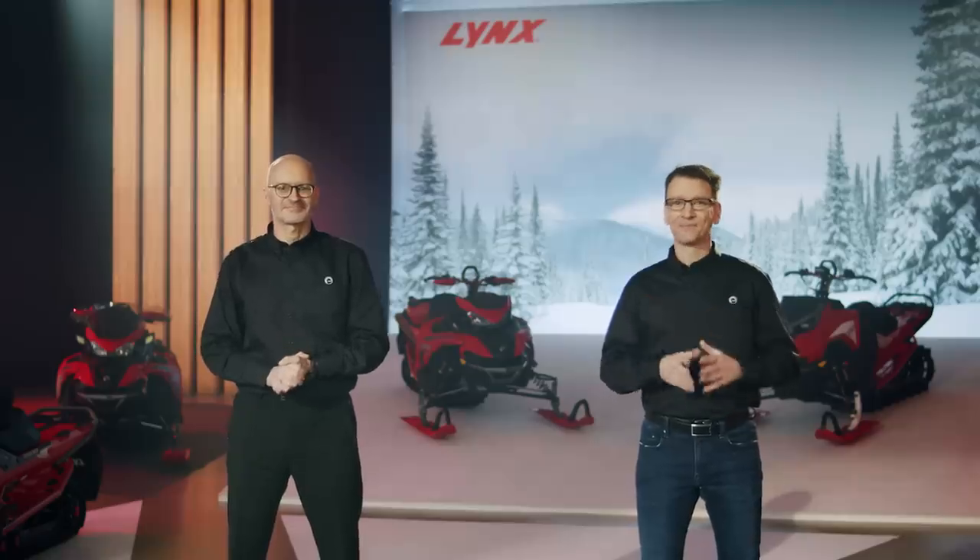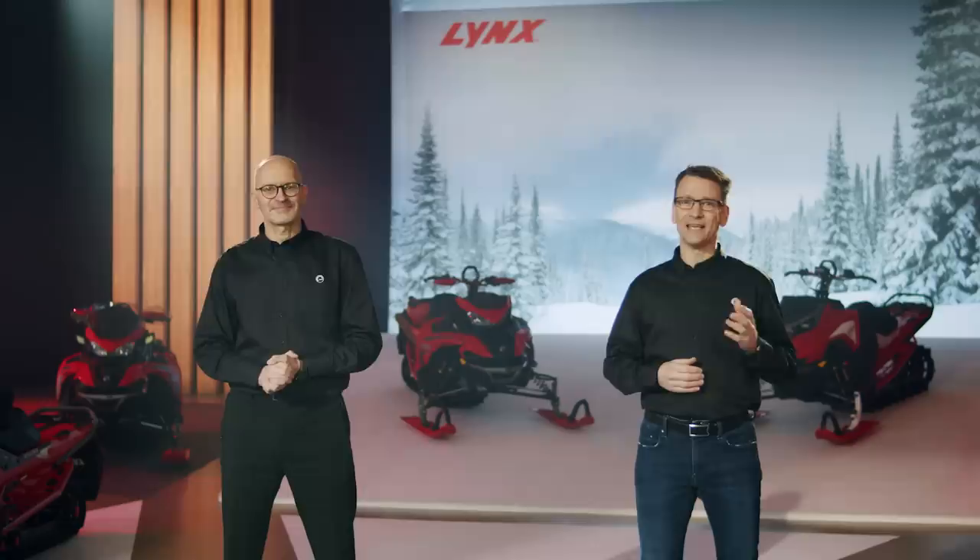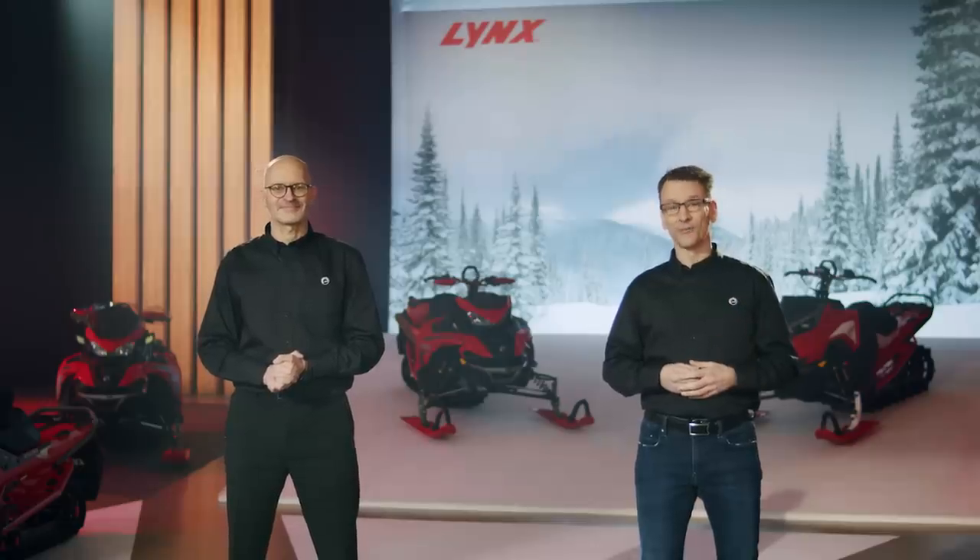It's exciting to imagine what it's going to be like riding a deep snow Lynx that's narrower, lighter, and more powerful. But a first-hand account is even better. So let's hear it from Janne Tapio, R&D Manager for Lynx.